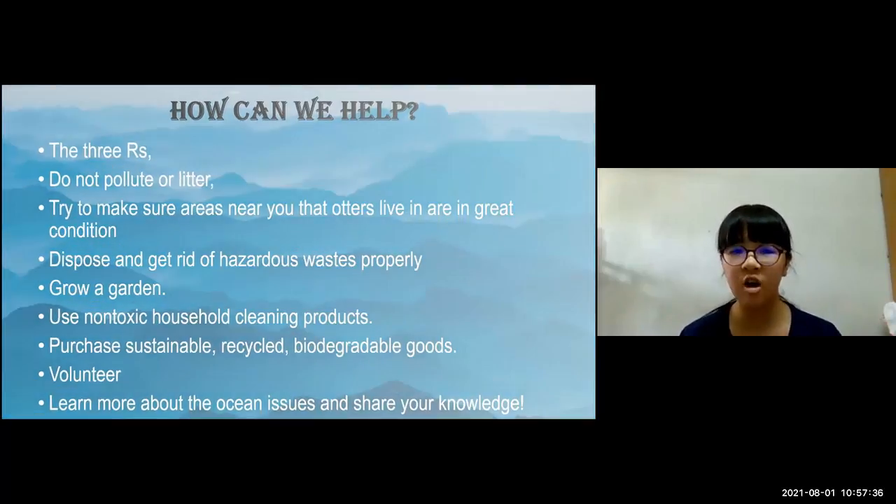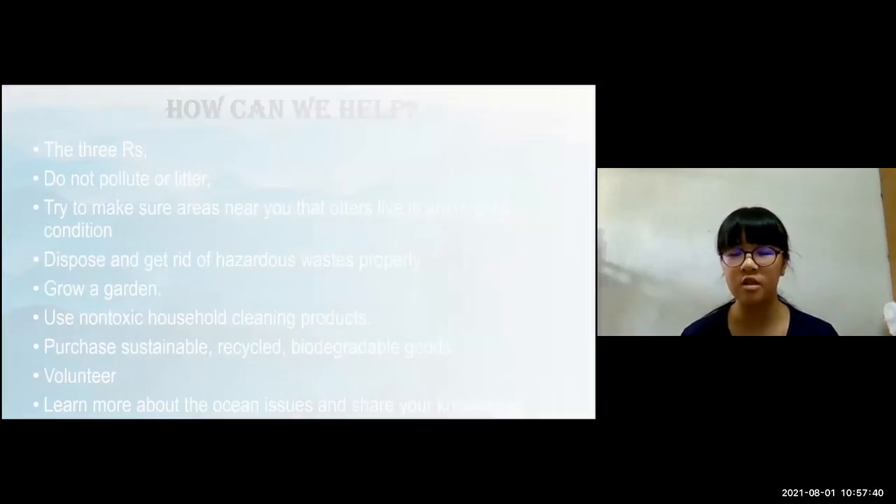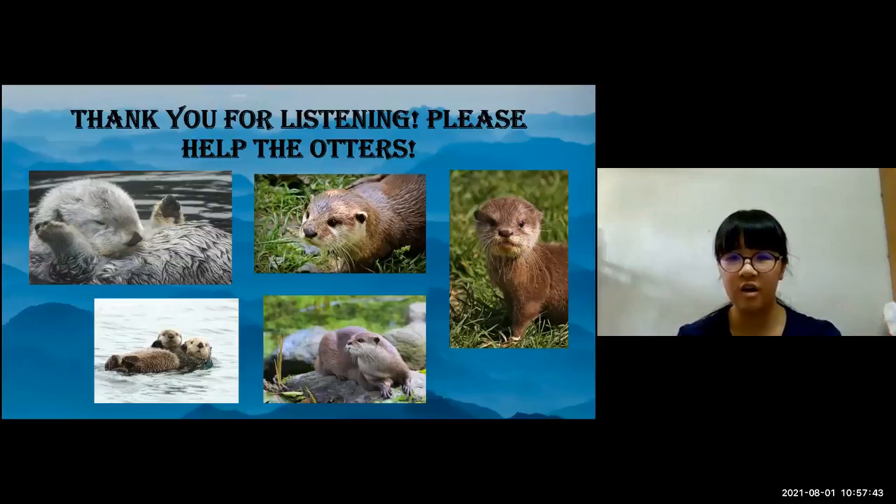Thank you for listening. Please help the otters. They are extremely endangered and if nothing is done, they'll be gone from this world forever. They are important for other generations to see. Thank you.